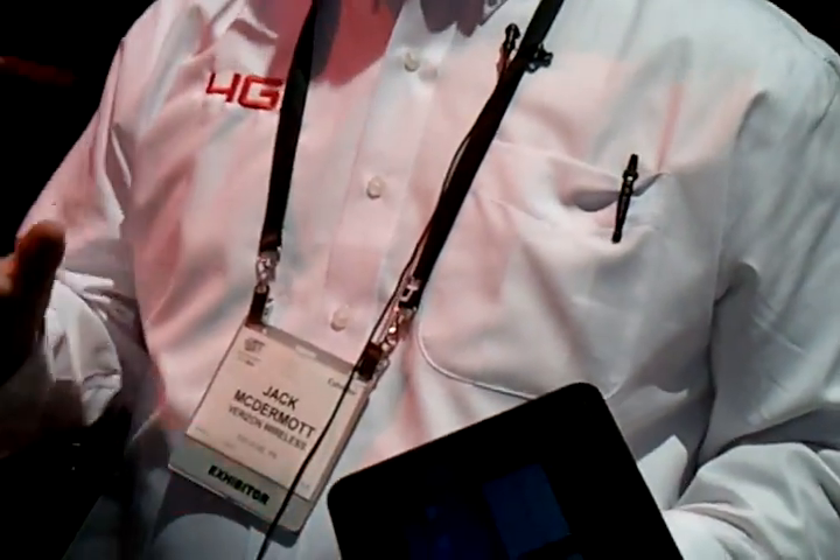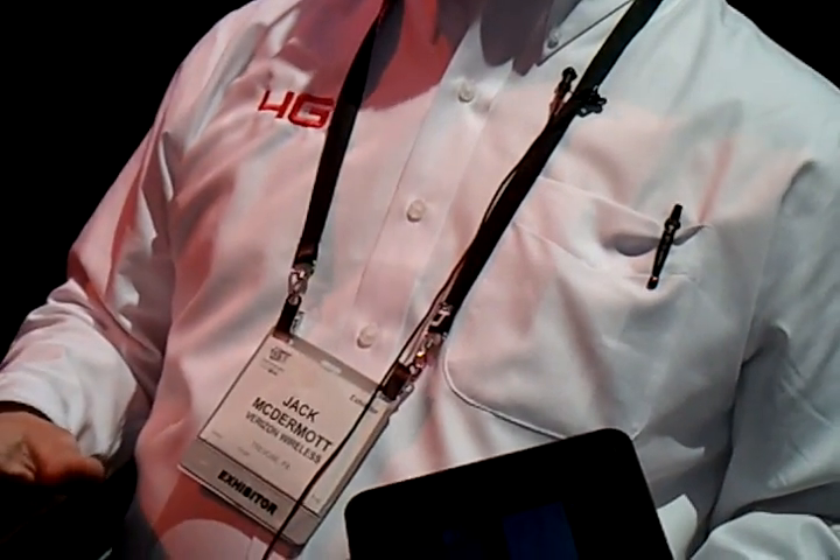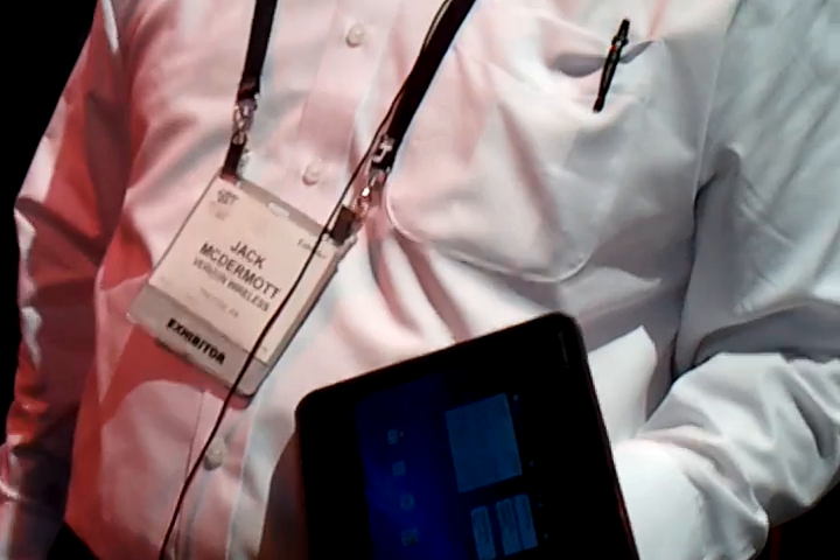It's going to launch initially as a 3G device, and then sometime after launch there will be a hardware upgrade to take advantage of our 4G LTE network. It has Wi-Fi on it as well, so you can use Wi-Fi or 3G, and after the hardware upgrade you'll also be able to add 4G to that.